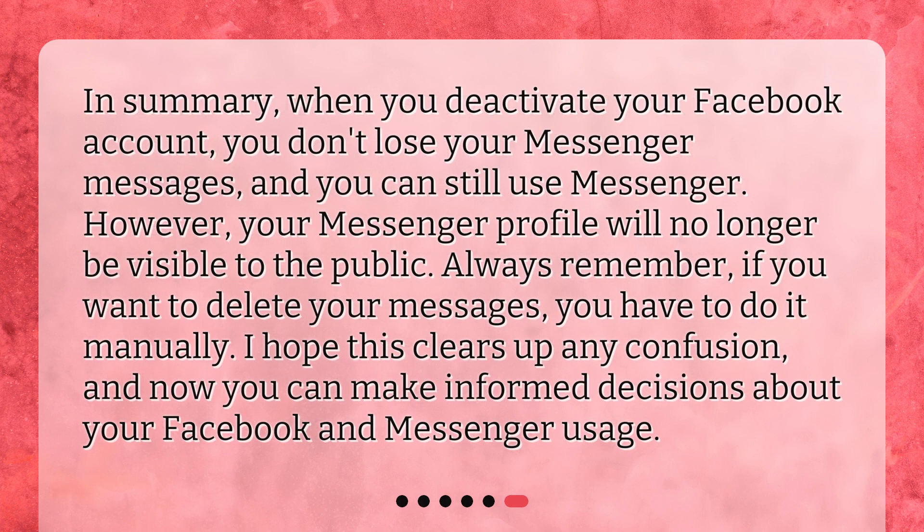In summary, when you deactivate your Facebook account, you don't lose your Messenger messages and you can still use Messenger. However, your Messenger profile will no longer be visible to the public. Always remember, if you want to delete your messages, you have to do it manually. I hope this clears up any confusion, and now you can make informed decisions about your Facebook and Messenger usage.